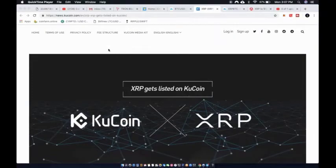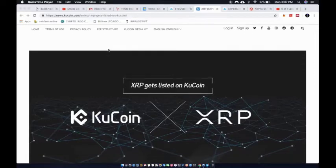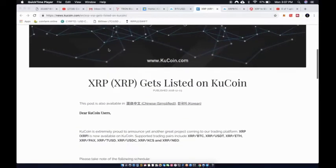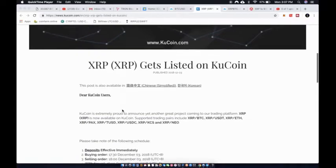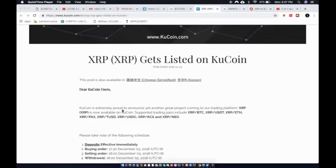What's up YouTube, your boy Crypto Tone coming at you with another video. Great news on XRP — it has been listed on KuCoin. If you guys don't know, KuCoin is a pretty awesome, big exchange, and they're really moving their way up the rankings, especially with getting XRP listed. I was surprised it wasn't listed earlier, but congratulations to XRP holders.